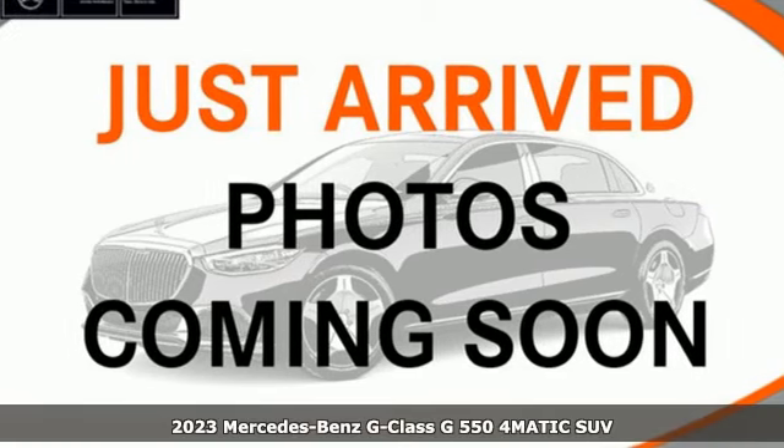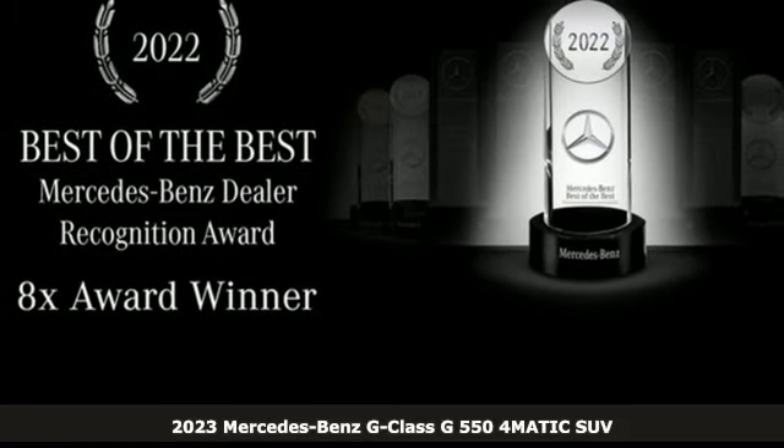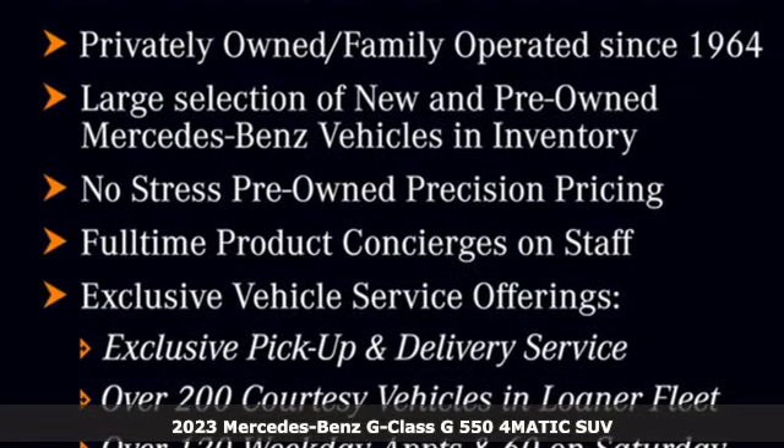It's a new 2023 Mercedes-Benz G-Class. If a road doesn't exist between you and your destination, then make your own and do it in luxury.